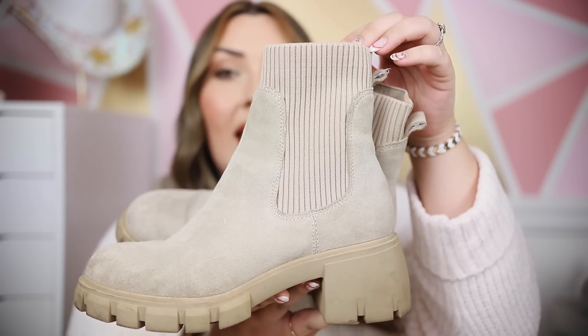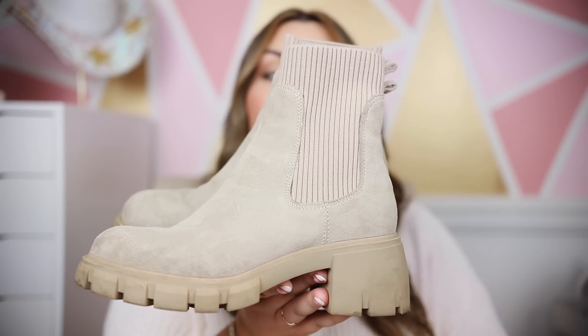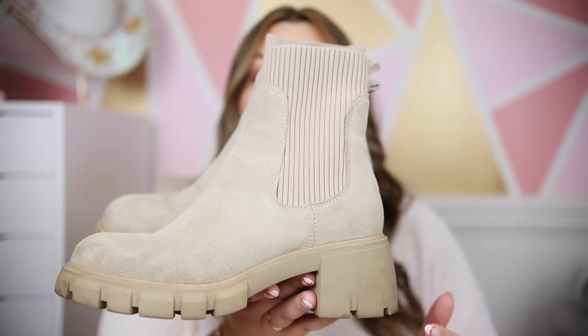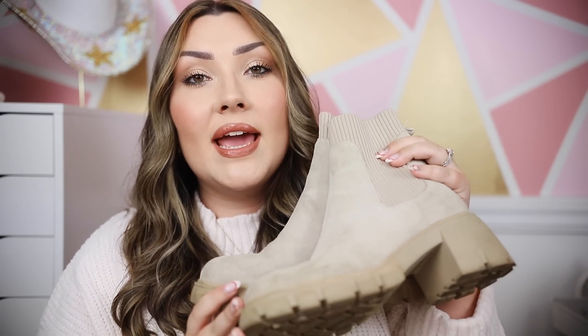Next, a more casual pair of boots by Steve Madden — the chunky lug sole boots with a sock detail at the ankle. I got these two years ago and they've been some of my favorite boots of all time. They go with everything and are so comfortable — I've worn them for hours at tailgates, concerts, and festivals. These are in beige suede and look great with leggings tucked in or underneath straight leg jeans. They also work with dresses for a casual, rugged look. They come in a few colors this year.